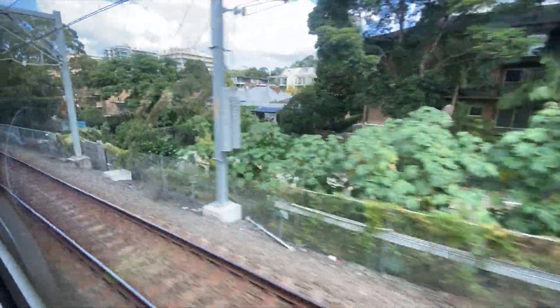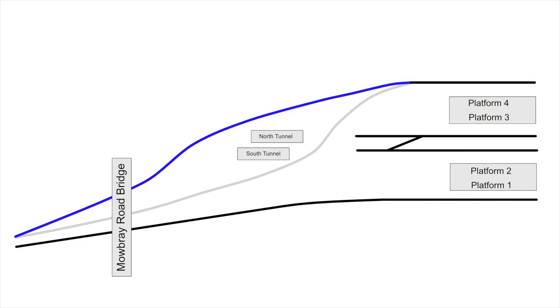Here is where it rejoins the original alignment. So as of the 22nd of March 2021 this is the current track layout south of Chatswood. The Sydney Metro tracks are now free to be extended into the tunnels and I think that will happen quite soon.